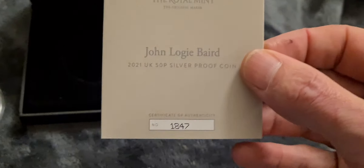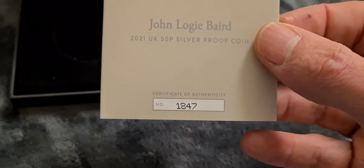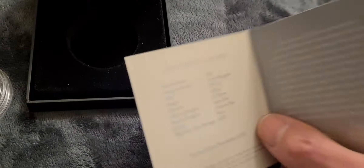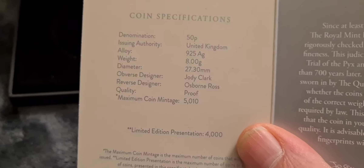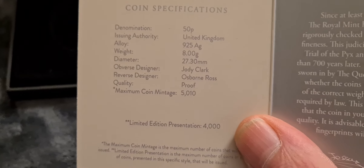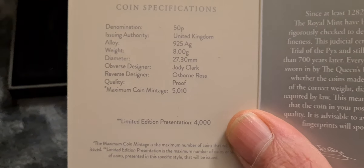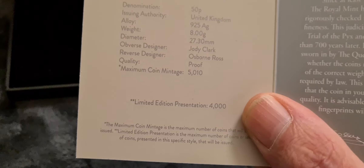Let's look at the more important thing - the reason why we all get these 50ps. It's not for the leaflet that comes with it, it's for the coin itself. Let me get the box open and pop out the coin capsule.